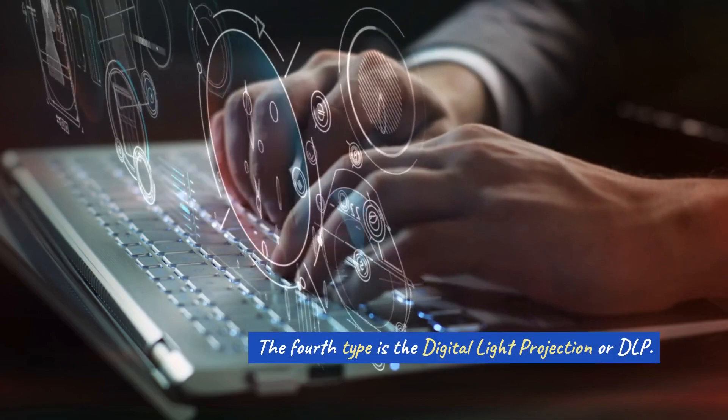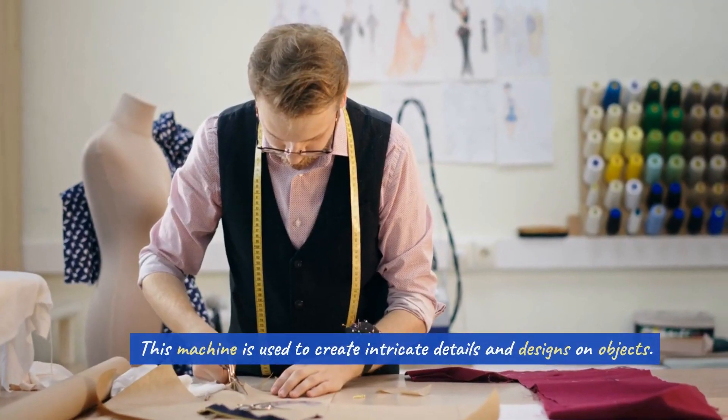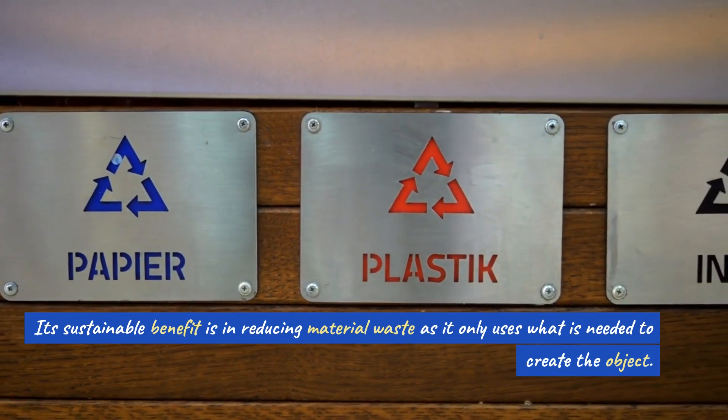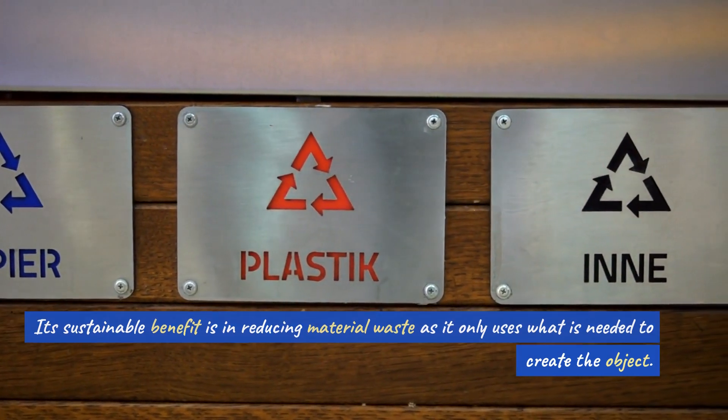The fourth type is the Digital Light Projection, or DLP. This machine is used to create intricate details and designs on objects. Its sustainable benefit is in reducing material waste, as it only uses what is needed to create the object.